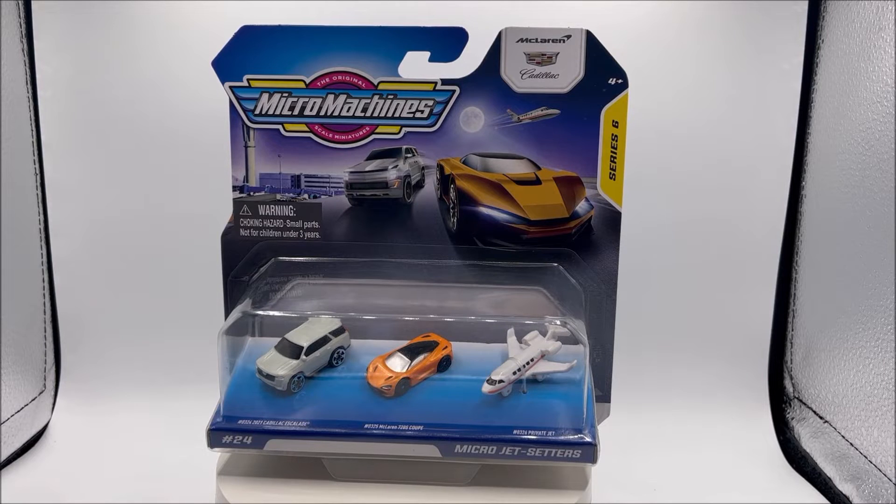This is a starter pack. They retail at $5 and you do get three cars. They're in blister packaging. The vehicles are offset, making this awesome for display.